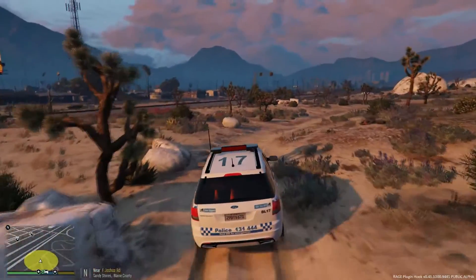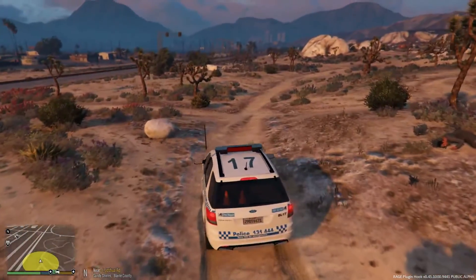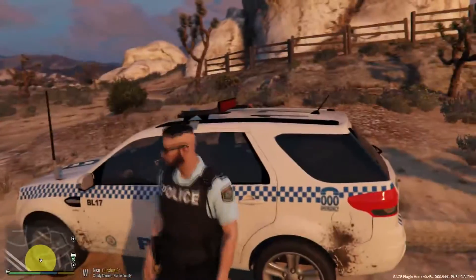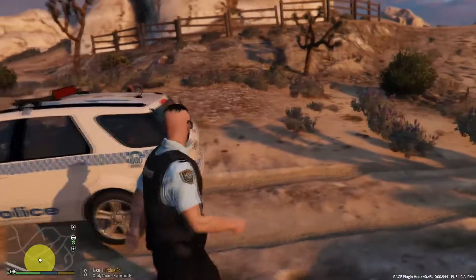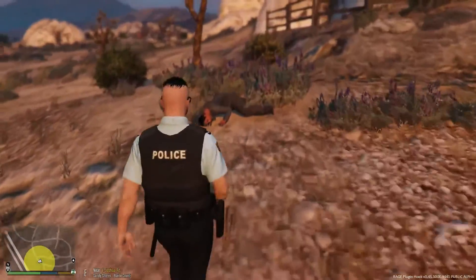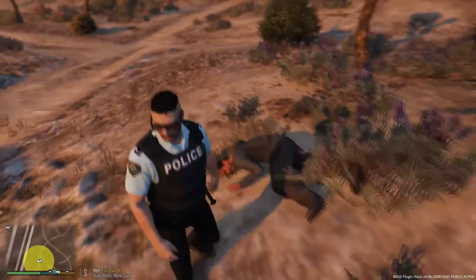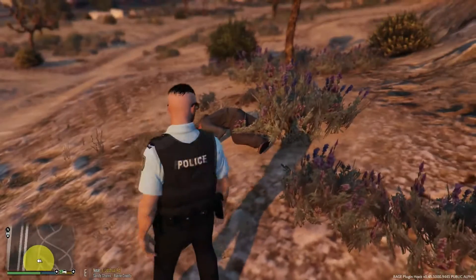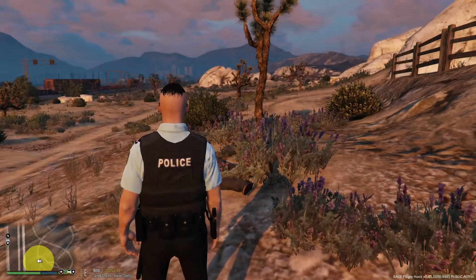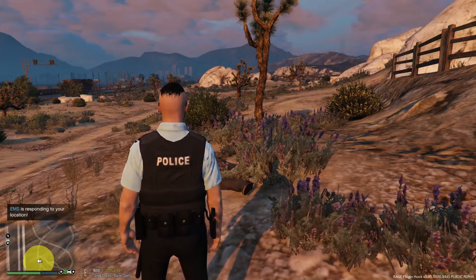The dead body is around here - there it is, right here. Let's actually check to make sure the body is dead - it could be just unconscious. I believe there's a way to check the body. Let's just call for EMS - we'll get the EMS out here. Medical aid requested in Sandy Shores; officers report an injured civilian and ambulance requested.